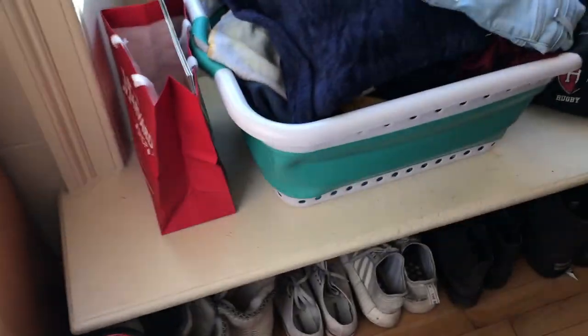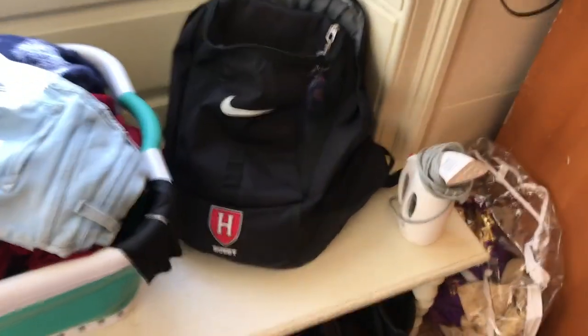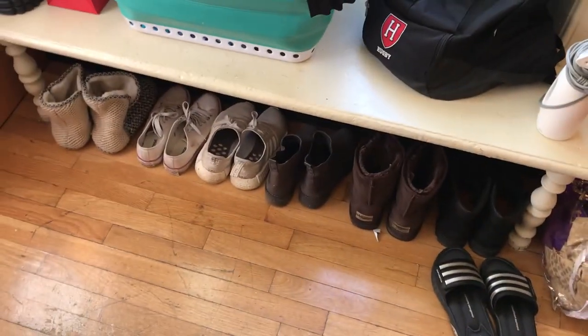That needs to go back to the locker room, which is why I didn't roll it. And pants. Over here, roller. Laundry. My backpack. Little shoes. Lots of shoes.